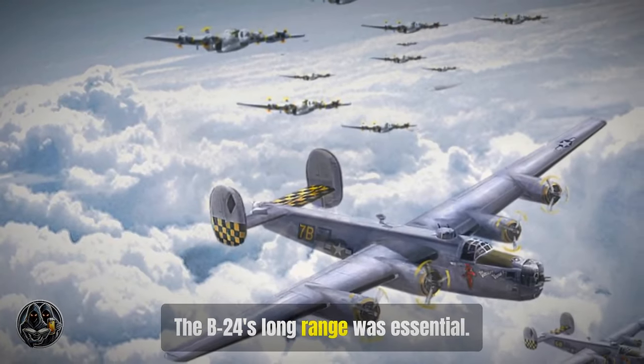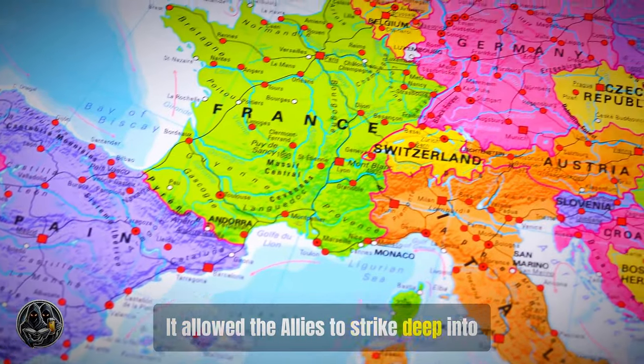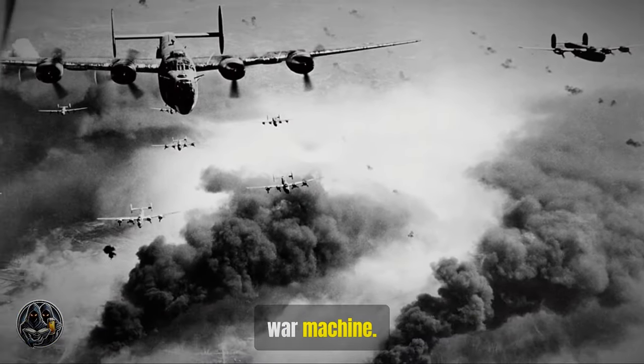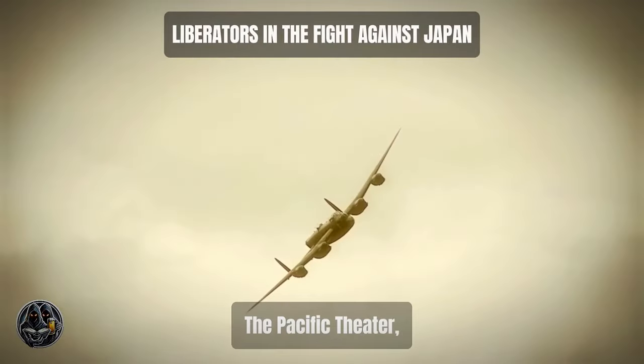The B-24's long range was essential, allowing the Allies to strike deep into German territory. The bombing campaign crippled the German war machine and hastened the end of the war.